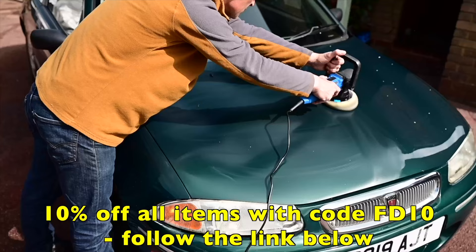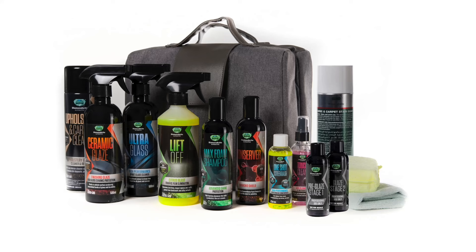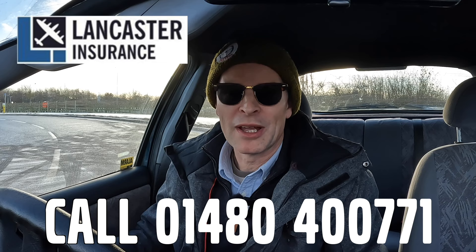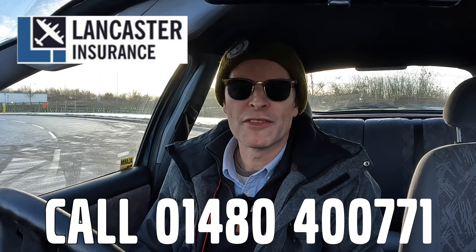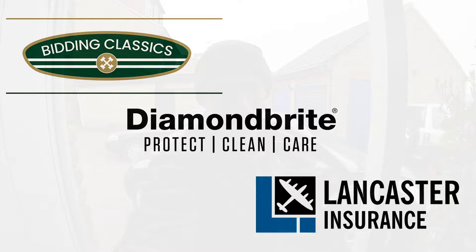And Diamond Bright, keeping the Furious fleet shining — you can protect, clean and care for your car with 10% off site-wide using code FD10. Like Diamond Bright, Lancaster Insurance Services is a company I've been a happy customer of for quite some time. Lancaster are one of the biggest specialist insurers in the UK, covering all eras of vintage to modern classic car and motorbike, so give them a call and see if you can save on your cover. Follow the links in the description below.